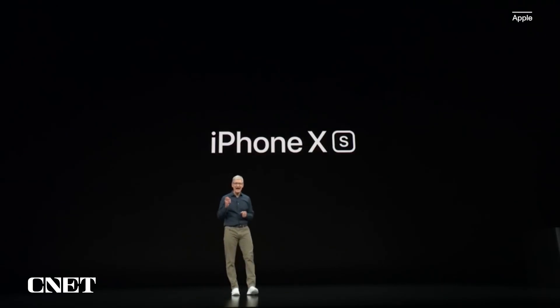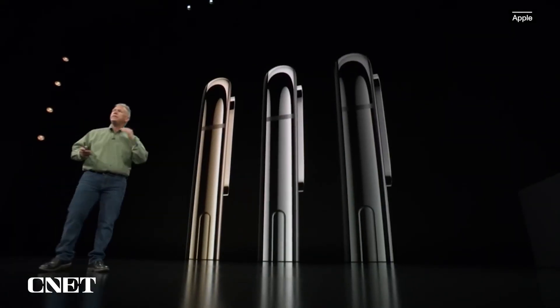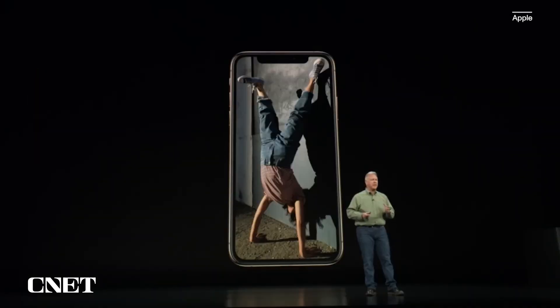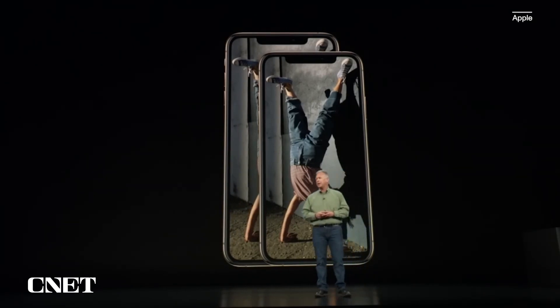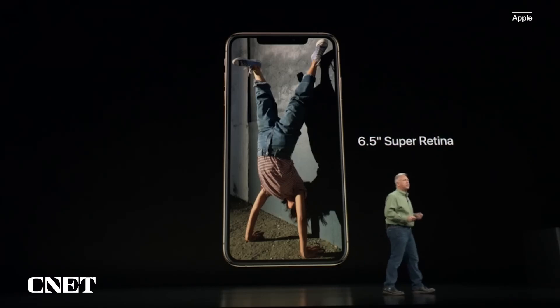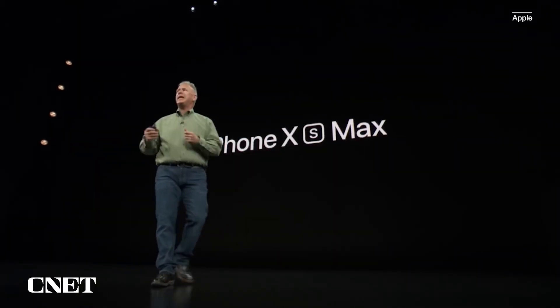This is iPhone XS. It is the most advanced iPhone we've ever created, and it's protected from dust and liquids to an even higher level now — IP68. The iPhone XS comes not just in one but two sizes of display: the 5.8-inch and a new 6.5-inch Super Retina display. We call the larger one the iPhone XS Max.